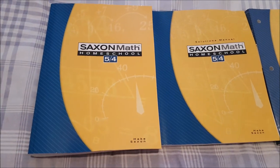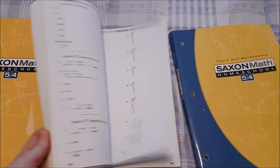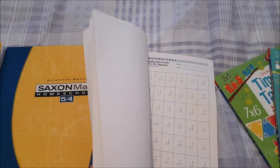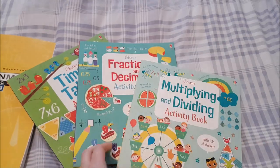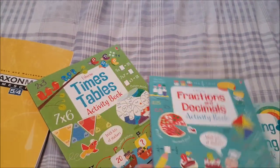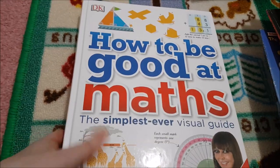For Maths we are doing Saxon Math 5/4. This is the textbook. We have the solutions manual for answers and then the tests and worksheets book. I'm also adding a couple of extra Usborne books — the Multiplying & Dividing Activity Book, Fractions and Decimals, and our Times Tables Activity Book. We tend to use these on Fridays.